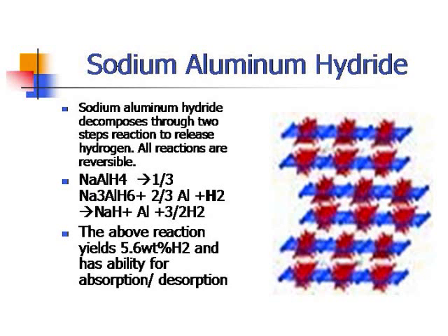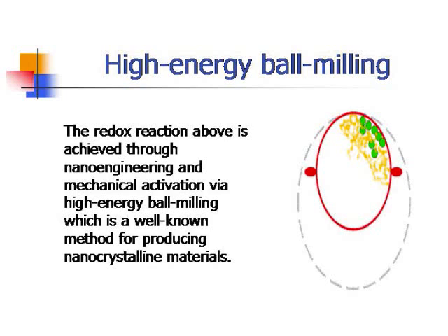Among metal hydride compounds, sodium aluminum hydride (NaAlH4) is popular for research. Its decomposition yields 5.6 weight percent hydrogen in two steps: first decomposing to a new complex sodium aluminum hydride with aluminum and hydrogen, and further decomposition yields sodium hydride, aluminum, and hydrogen. To achieve high nano-engineering and mechanical activation of the redox reaction, researchers apply a physical method called high-energy ball milling, which produces nanocrystalline material by rotating compounds so they grind into nanocrystalline form.